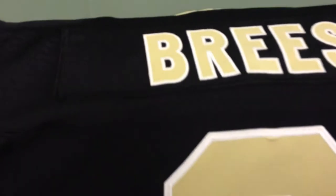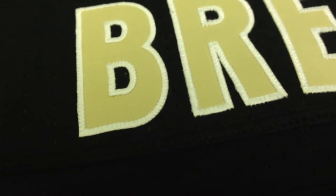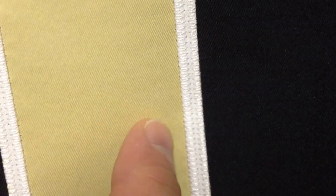This is the Drew Brees jersey that I got from Nike.com. This is the type of Nike material that's used. As it's advertised, it's a premium, flexible twill — it's a lighter weight material. You have double stitching here just on the white part, and then the gold doesn't have any stitching on it. That's the way that Nikes are done.